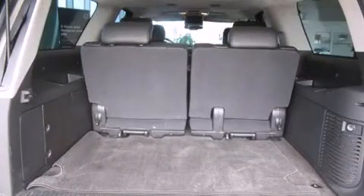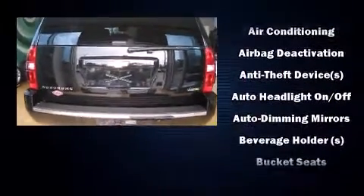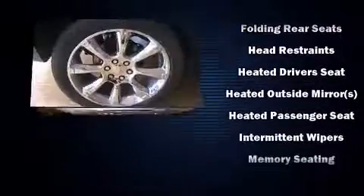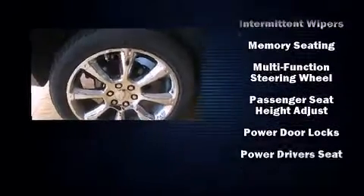Back seat passengers will appreciate the rear audio controls, allowing them to make easy adjustments to the stereo system. Rear passengers also enjoy the seat heating functionality, keeping them warm during the winter months.